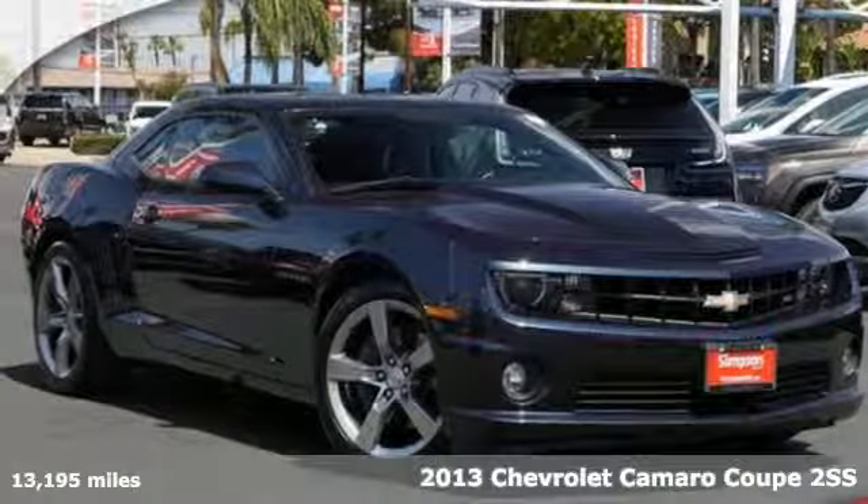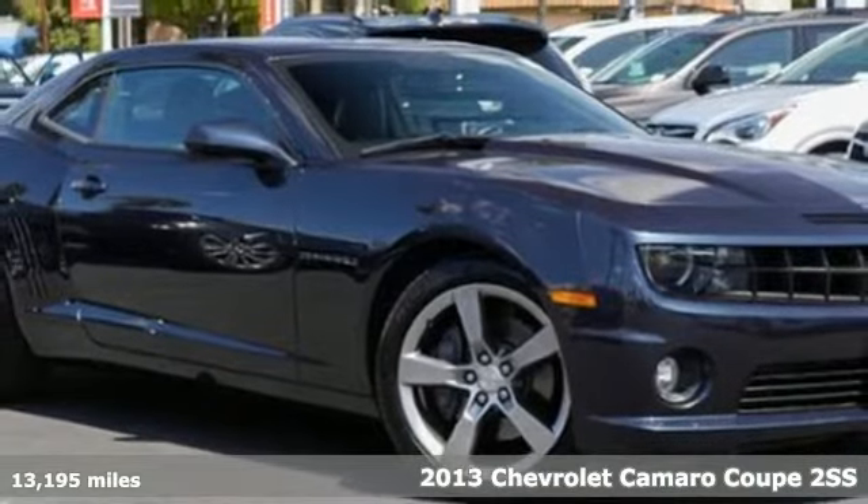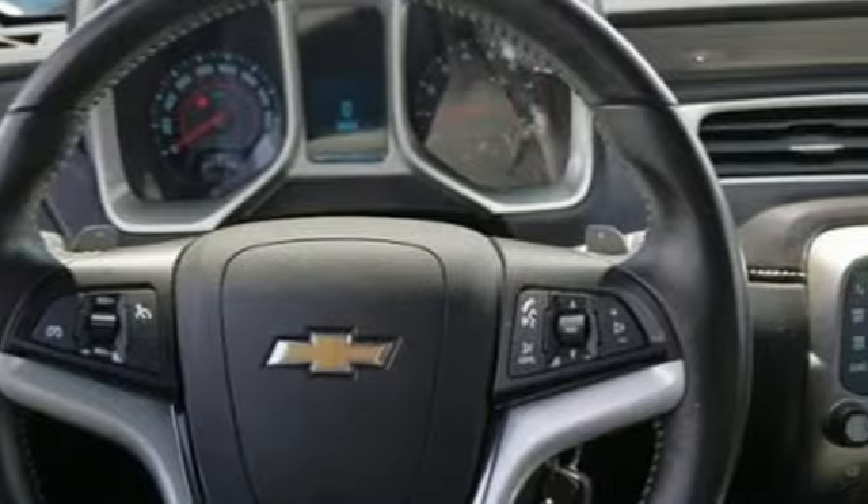Here's a 2013 Chevrolet Camaro. Since its birth in 1966, the Camaro has brought drivers instant street cred, and it continues to do so now.